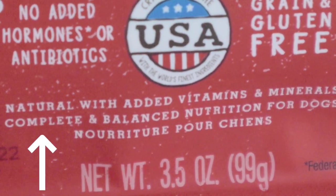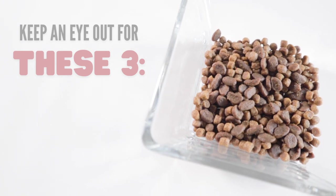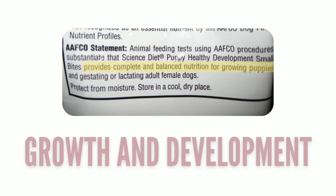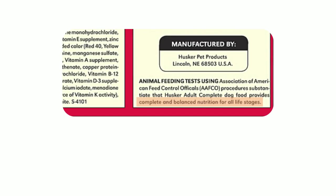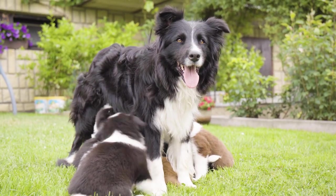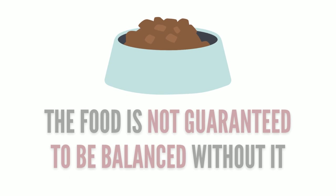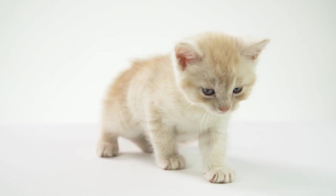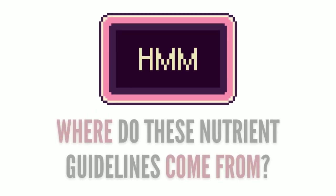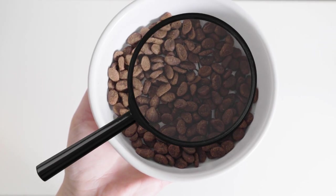The nutritional adequacy statement confirms that the food is complete and balanced, and you won't have to worry about missing nutrients. There are three common ones to look out for: growth and development, which is for the puppy and kitten life stages; adult maintenance, which is for adults; and all life stages, which can be fed to pets at any age. If you don't see any of these on the food, it may be missing important nutrients, which can be especially dangerous for growing puppies and kittens. This brings us to the next thing to look out for.